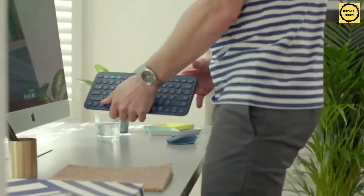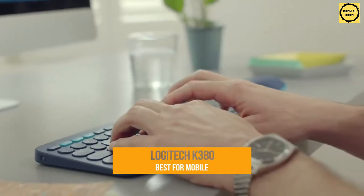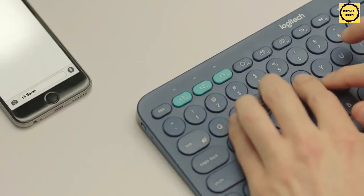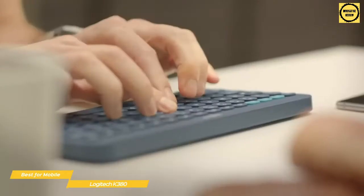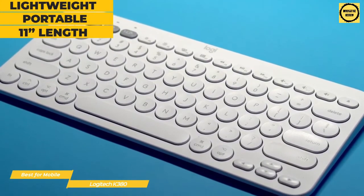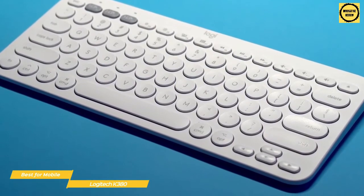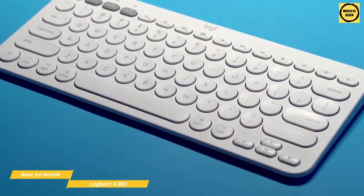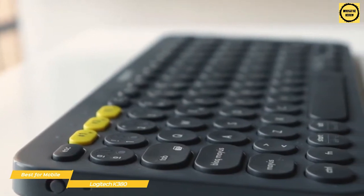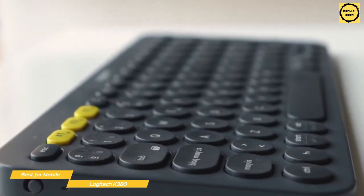Up next, we have the Logitech K380, our choice for the best wireless keyboard for mobile devices. The Logitech K380 features a modern design with rounded keys and is one of the best wireless keyboards for mobile devices. It's lightweight and easy to move around the house, and at just under 11 inches in length, it's easy to toss in a backpack or bag for traveling too. The pretty modern design has a matte plastic finish all around with minimal branding. The left side has a power button, and the battery door is easy to pop off to replace the two AAA batteries supplied in the box that deliver super long life.